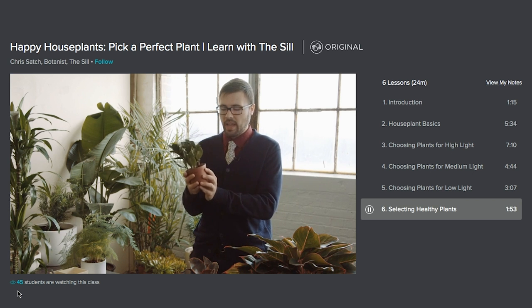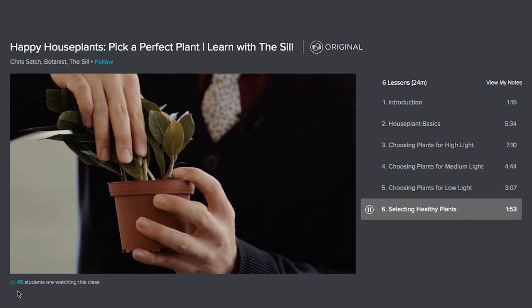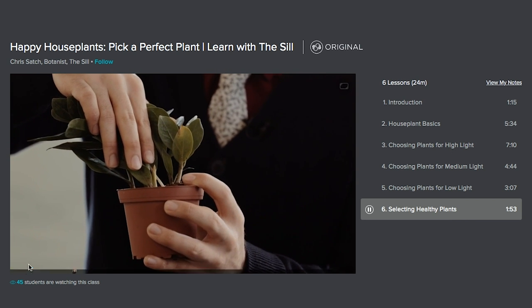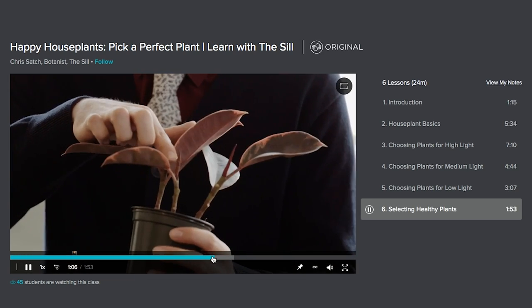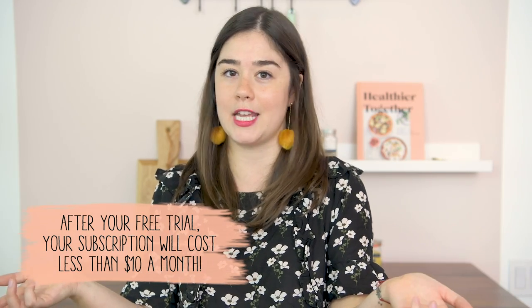I also loved that each module is how to choose a plant for high light, medium light, and low light, because I feel like every home is different and different parts of your home get different light. So that was super helpful. If you guys would like to get two free months of Skillshare premium, use my link down below and comment down below on a class from Skillshare that you'd love to take.